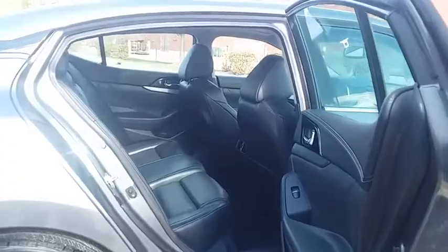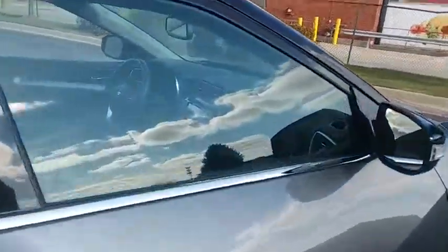Compass, heated steering wheel, trip computer, heated front seat, remote keyless entry, and power moonroof.